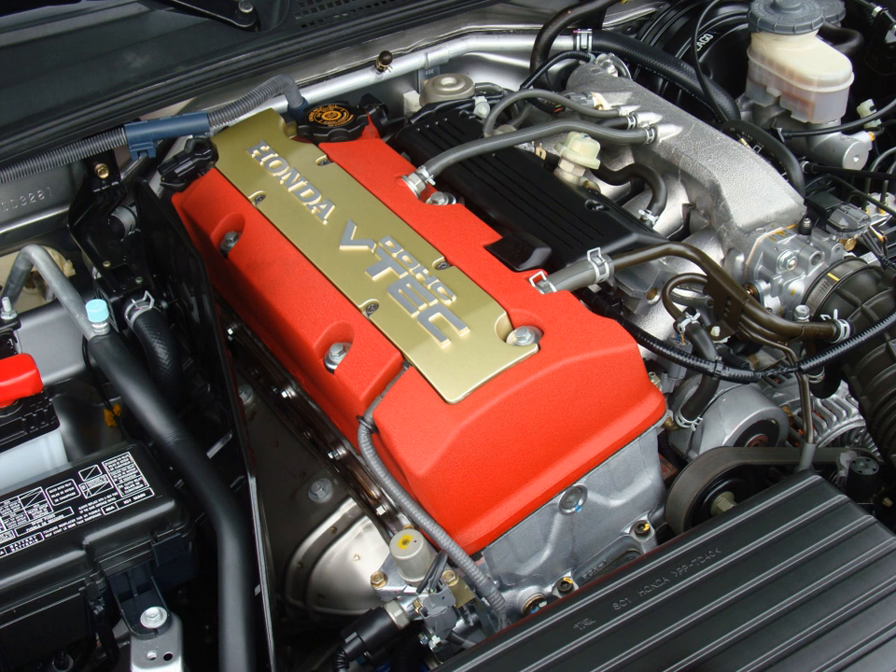The F20C produces the highest specific power output for any naturally aspirated piston engine in a car priced under US$100,000, at 125 hp (126.7 PS; 93.2 kW) per liter — ahead of the SR16VE NE1 found in the homologation version of the JDM Nissan Pulsar, which produces 197 bhp (147 kW; 200 PS) for a specific power of 123.45 bhp (92.1 kW; 125.2 PS) per liter.